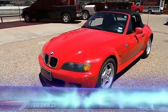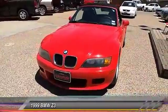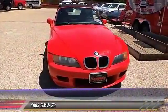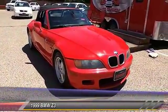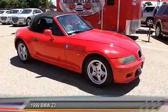The 1999 BMW Z3. Based on the 3 Series chassis, the racy-looking two-seater BMW Z3 was produced at BMW's plant in South Carolina. Wheelbase was shorter than the 3 Series, which lent many drivetrain and other components to the Roadster.